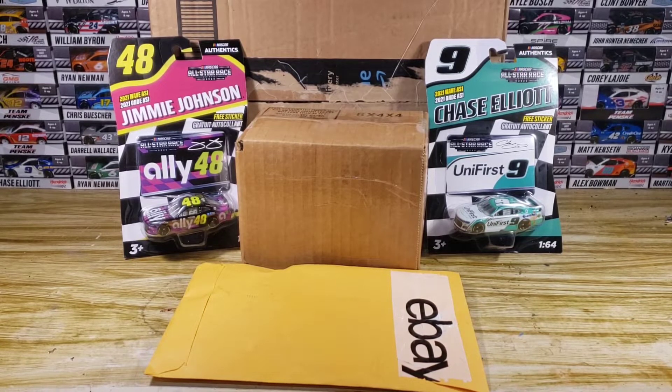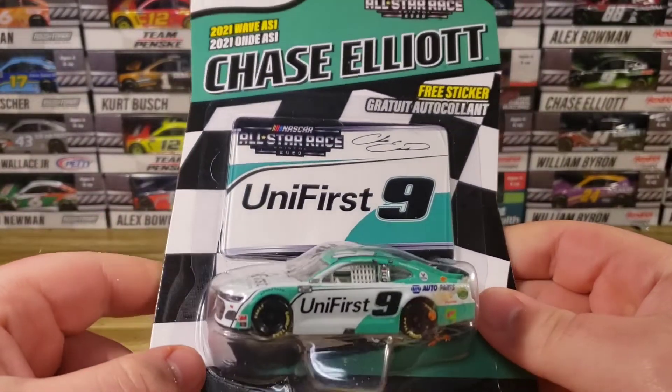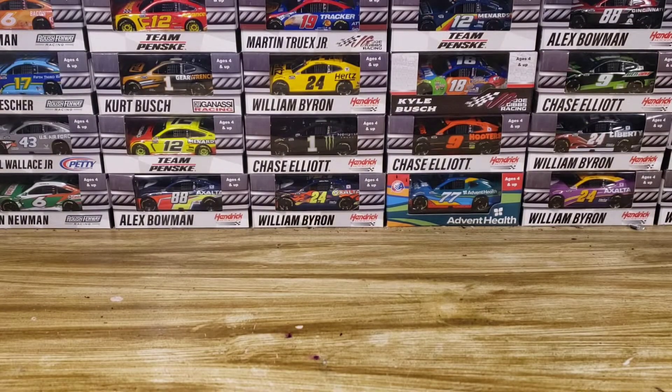Let's take a closer look at what we got today. First up — check this out — Chase Elliott, again, in the number nine UniFirst All-Star Paint Scheme. This is the standard. Wait, what is all over the packaging? I'm trying to see what this is. I don't know, it had to be bought like that — there's just stuff all over the packaging. That was weird.